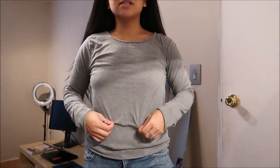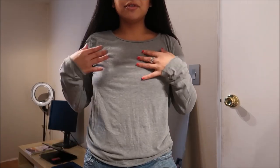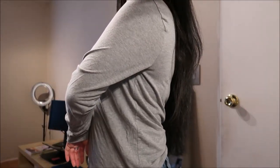This long sleeve shirt is by Energy and it is just a light olive green. Nothing really to say here — just a good basic type of shirt to have in case I wanted to layer or something. It works out.